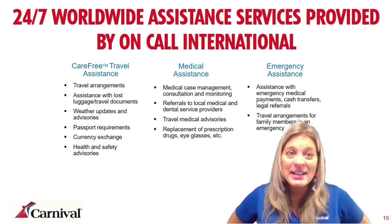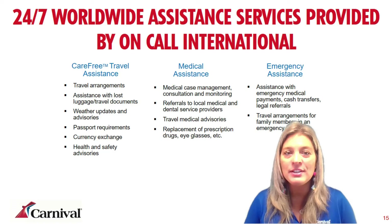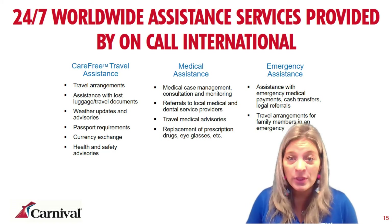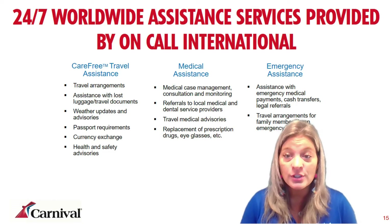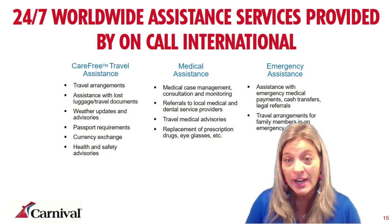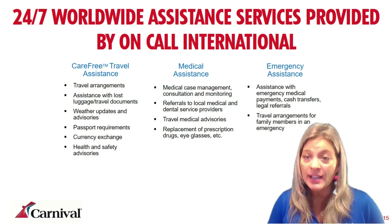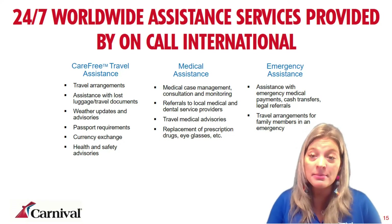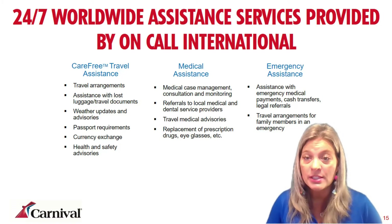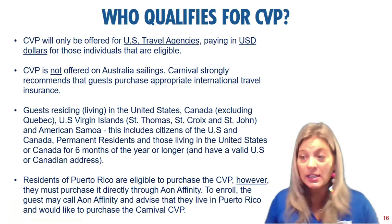The third component is 24/7 worldwide assistance services. There are a few different lines you can call while traveling: one for general assistance if you've lost luggage or your passport, need weather updates en route, or want health and safety advisories. There's also medical assistance to find a local medical provider or get a replacement prescription or eyeglasses. And then emergency assistance handles medical evacuations, repatriation, emergency medical payments, and can arrange travel for family members in an emergency. This really is a comprehensive package for protecting your clients.